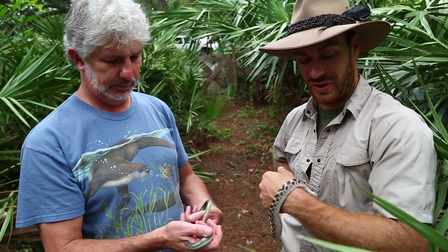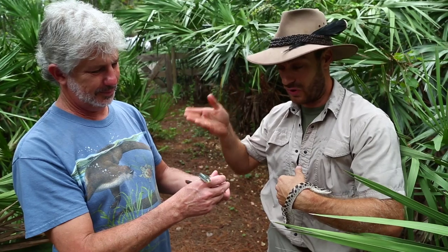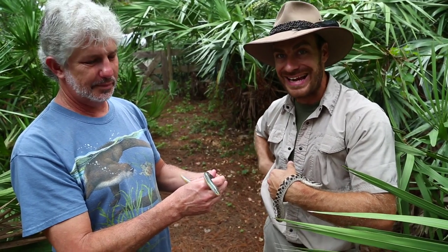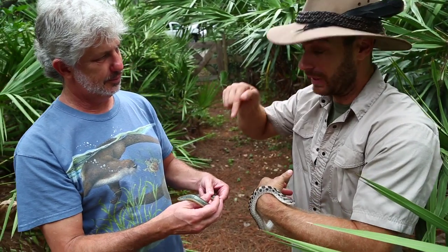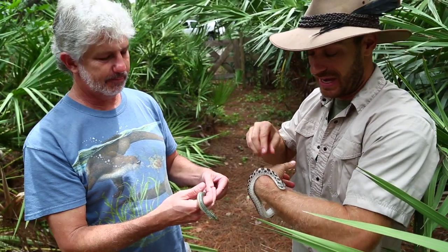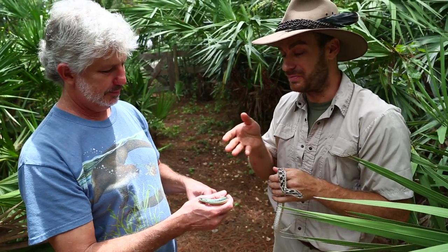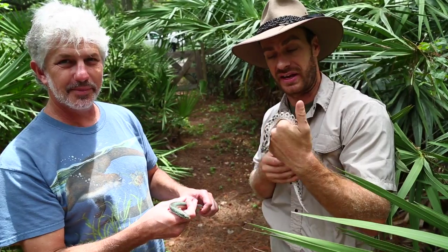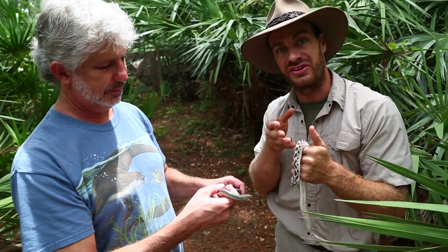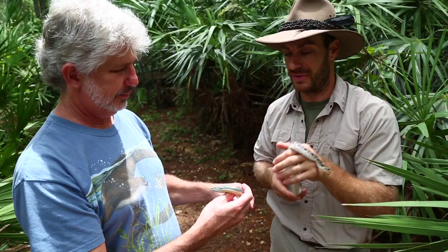Hey, what's going on guys? So I have here a southern hognose snake, and David from Bush Wildlife is holding the eastern glass lizard. So many people confuse the legless lizard with a snake, and unfortunately it usually winds up with the lizard being killed for no reason. We don't like to kill even snakes — I just want to make that clear. We want to educate you so you know what the difference is between a lizard and a snake.